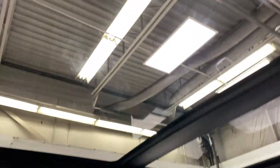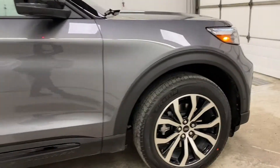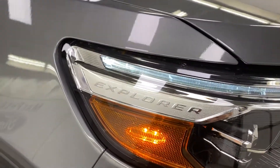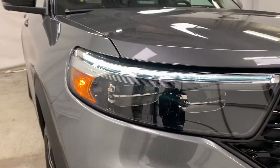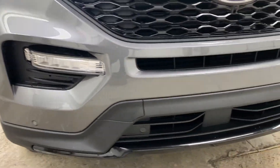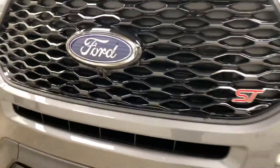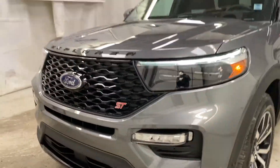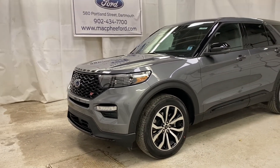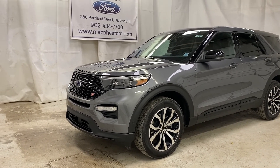Taking another look at that twin panel moonroof, and moving up towards the front of the Explorer ST — you can see a nice Explorer logo built into the headlights, with an LED lighting system for high beams, low beams, and fog lights. You've got front parking sensors along the whole front bumper, and the front-facing camera built into the grille with active grille shutters. All around an amazing SUV — make sure to come on over to McPhee Ford to get your hands on this 2021 Explorer ST. Thanks for watching, feel free to subscribe, and we'll see you in the next video.